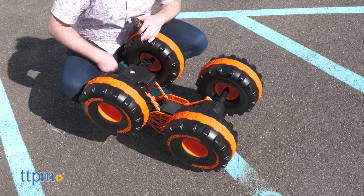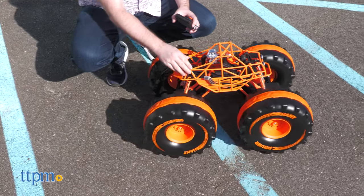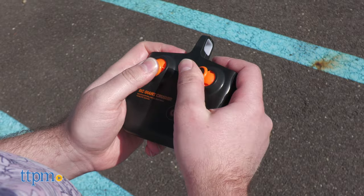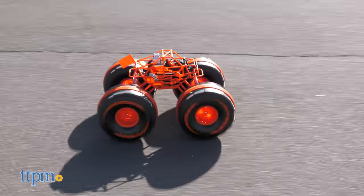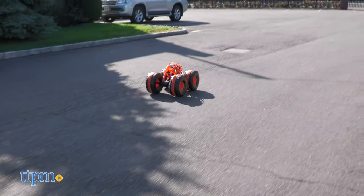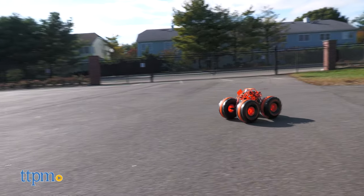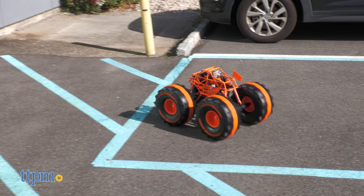After 120 minutes of charging time, you'll get about 15 minutes of driving time. Now, that ratio sounds rough, but I assure you, it's all positives from here on. The controls of this guy are very responsive. Despite how big it is, the Giant Crusher can make sharper turns than you'd expect, and when space is truly an issue, you can do a 3-point turn with no problem.